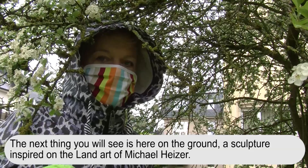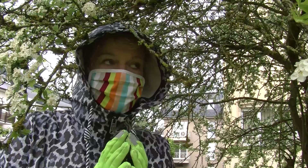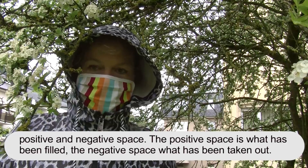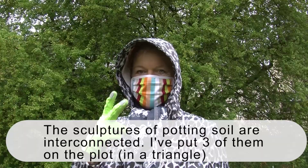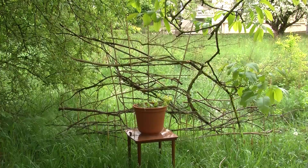The next thing you will see is here on the ground. This is inspired by Michael Heizer — positive and negative space. The positive space is what has been filled, and the negative space is what has been taken out. The sculptures on potting soil are interconnected. I put three of them here on the plot, and they are a reflection on the communication you have between trees by their roots under the ground — interconnection.